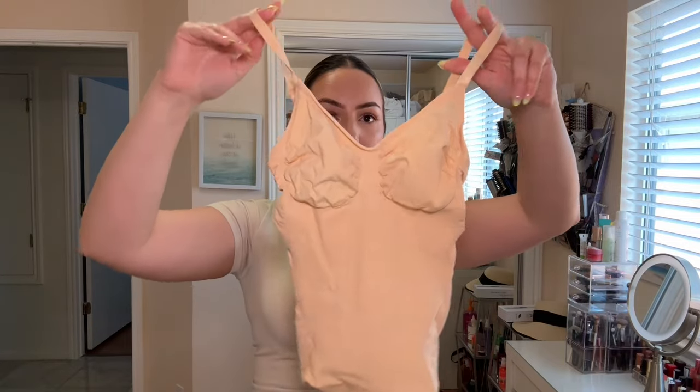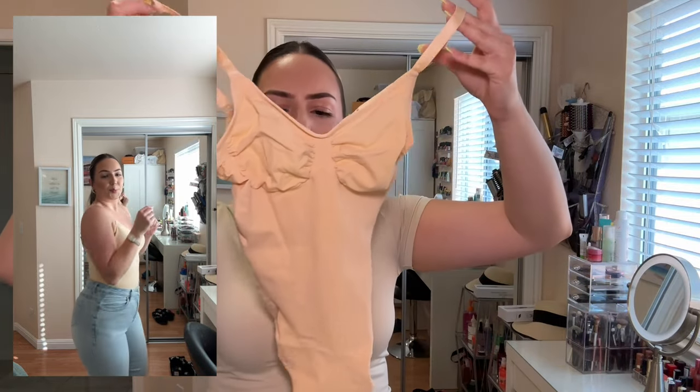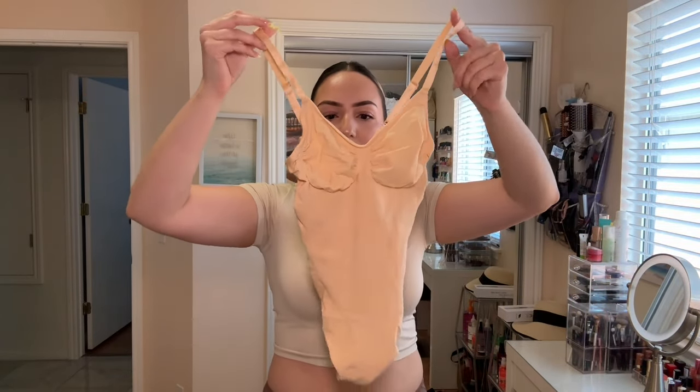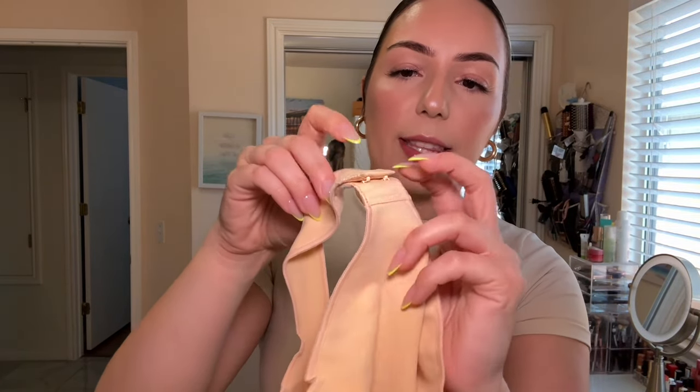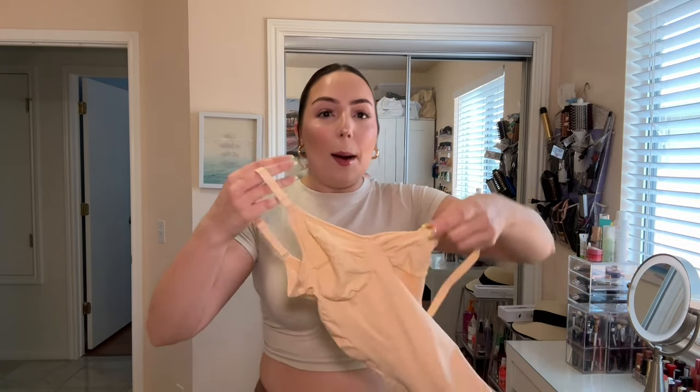I got the classic sculpting bodysuit in this color because the first one I have is in black — you can always use a black one. I also love wearing them on their own because you can really style it. It's trendy right now, but of course they're meant to be underneath something to sculpt you and give you a nice figure. I wanted one closer to my shade just in case I need to wear it under something. Everything is in a thong version. The bottom has clasps and you can adjust the length. I recommend hopping into it — put your feet in and pull it up. It's so much easier.